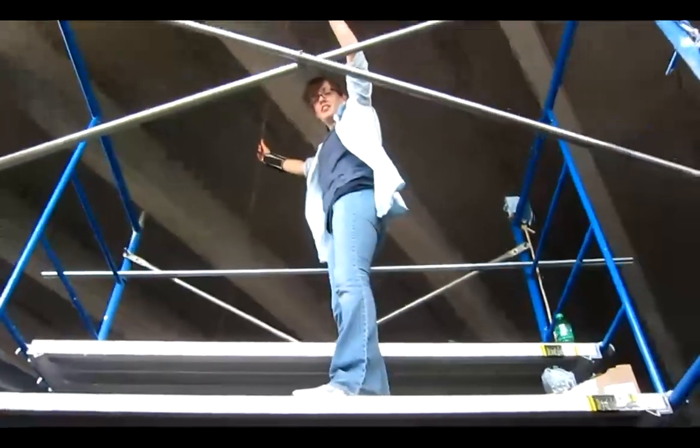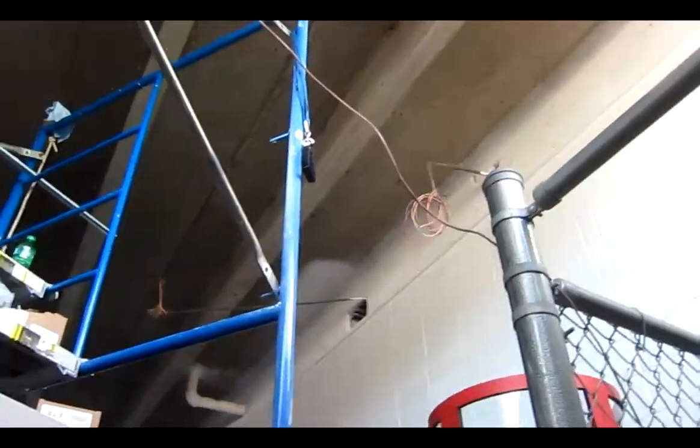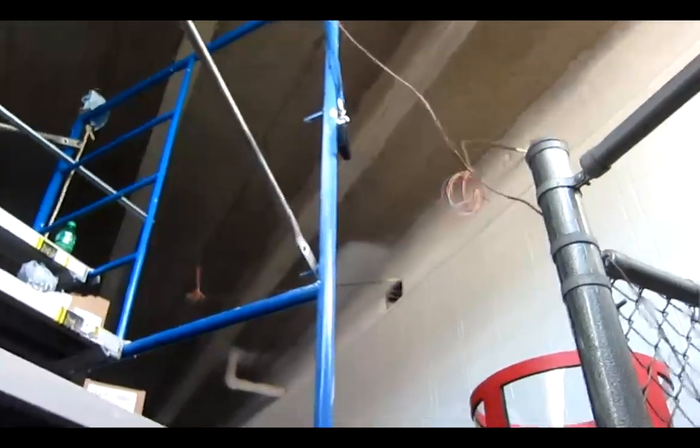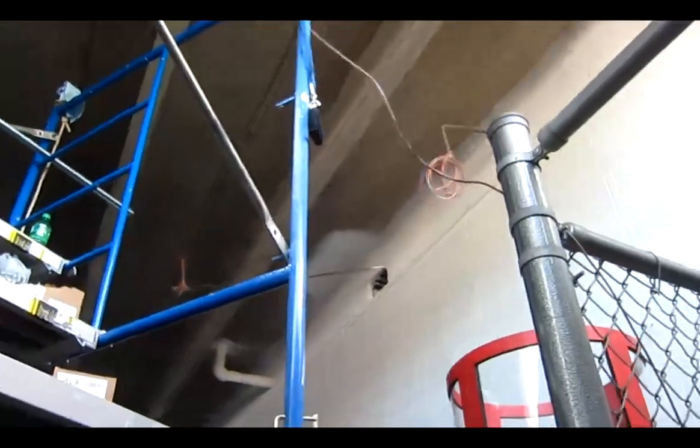We're moving scaffolding because we've got these conduits up there with wires hanging out. Up on the other end the wires are just cut off — crap, jank nastiness. We're cutting all that down and cleaning it up.